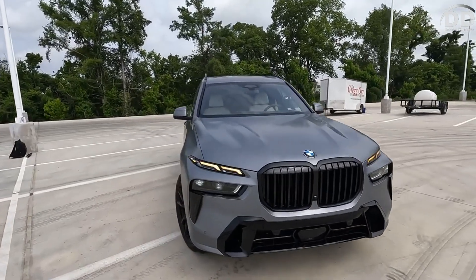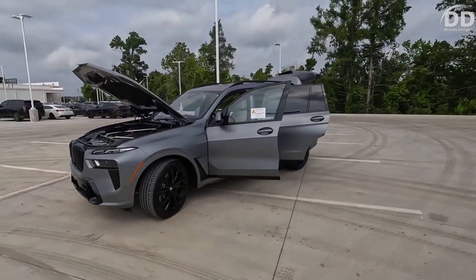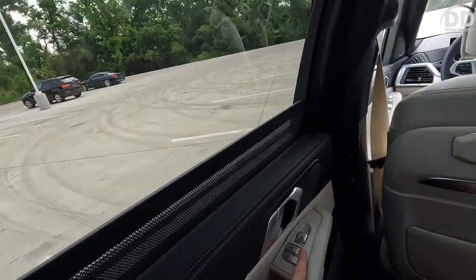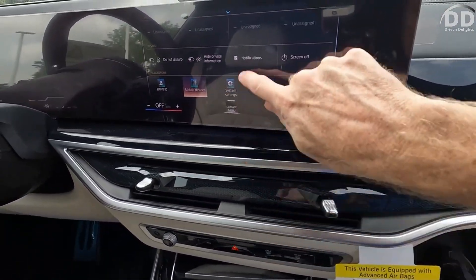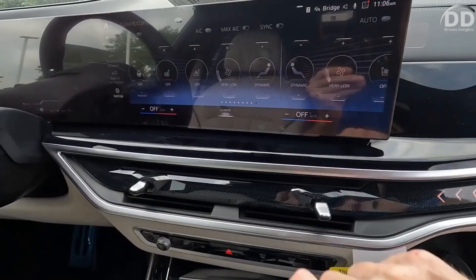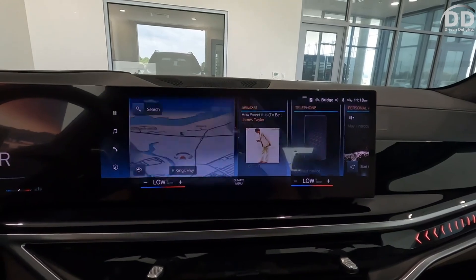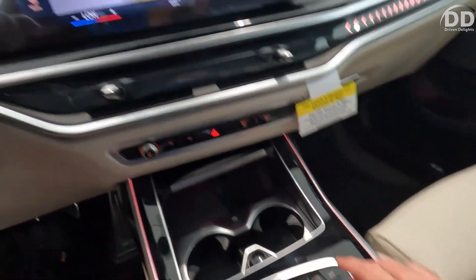The iDrive infotainment system in the X7 functions via a 14.9-inch touchscreen positioned within the curved glass panel on the dashboard. Users can also navigate the system using a sizable rotary knob located on the center console or employ gesture controls, although the latter are deemed more of a gimmick than a practical feature. In addition to a Wi-Fi hotspot (subscription required), every X7 offers BMW's digital key, enabling users to remotely control vehicle functions through a smartphone app.